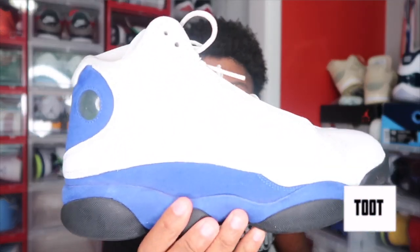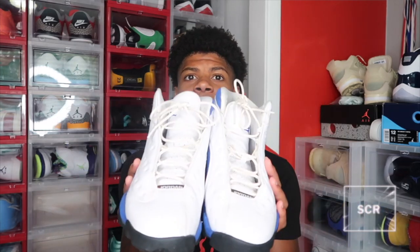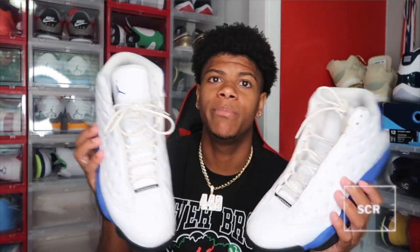Next we got another pair of 13s — the white and blue colorway. It's basically the same as the Starfish but instead of orange it's blue. These came out a while ago. They're kind of dirty on camera but they just need to be cleaned up. I need to buy some new laces because they're kind of yellowing. If y'all want to see a video of me showing how to clean white laces, let me know down in the comments.